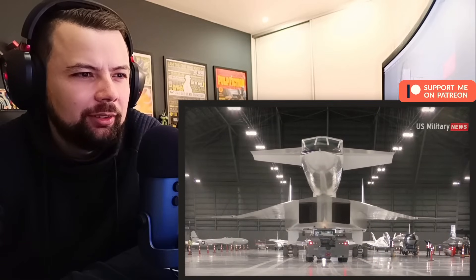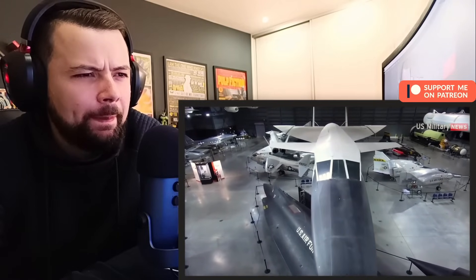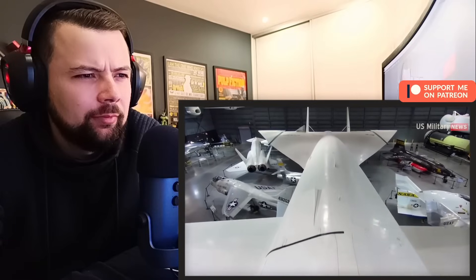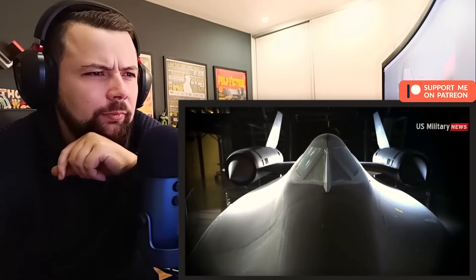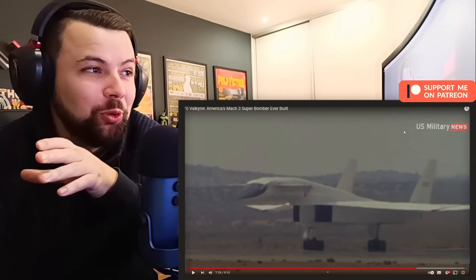The XB-70, while a technological wonder at the time, was the wrong plane for the wrong time. It came when ballistic missiles were thought to be supplanting manned bombers, and it was increasingly apparent that high speed and high altitude were not sufficient protection against surface-to-air missiles or the next generation of Soviet fighters. Though its intended role as a strategic bomber was unsuccessful, the Valkyrie project contributed to later projects like the B-1B Lancer bomber, the SR-71 Blackbird spy plane, and other projects. Those also look quite insane.